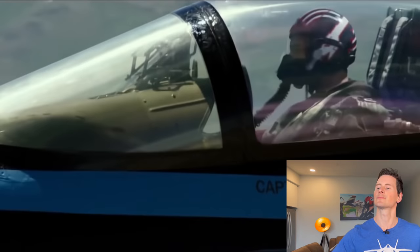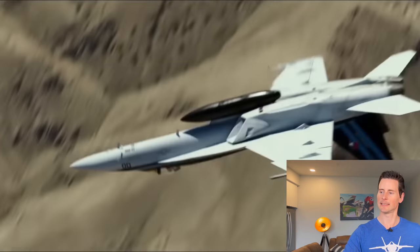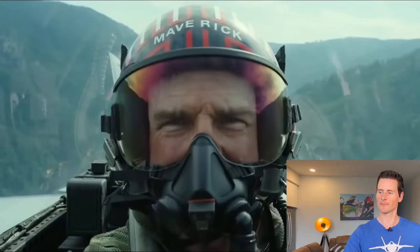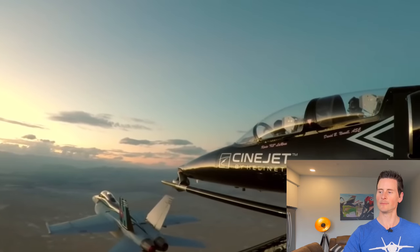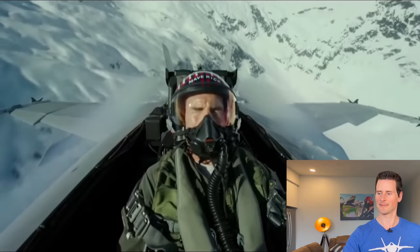Putting actors up in these jets is very serious — that's why everybody thought it would be impossible. And I think when Tom hears that something's impossible or can't be done, that's when he gets to work. Flying one of these fighter jets is an absolute thrill ride, and they want to make sure the audience has the same experience. An aviation film like this has never been done, and chances are it will never be done again.